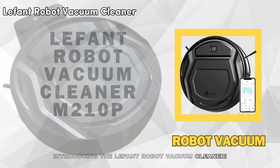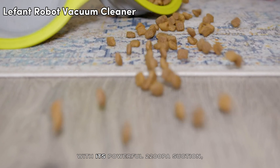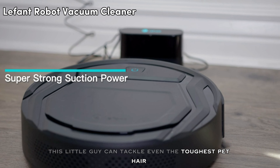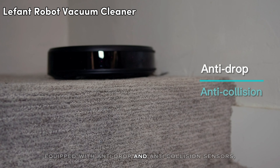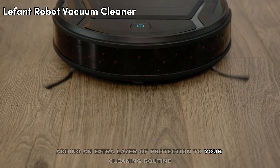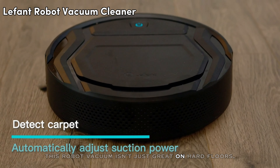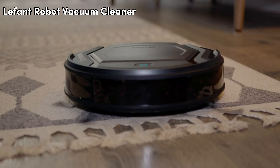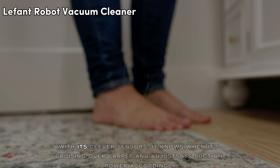Introducing the LaFont Robot Vacuum Cleaner. With its powerful 2,000–2,100 Pascal suction, this little guy can tackle even the toughest pet hair and debris on your hard floors. Equipped with anti-drop and anti-collision sensors, it adds an extra layer of protection to your cleaning routine. This robot vacuum isn't just great on hard floors — it's also a pro at spotting carpets. With its clever sensors, it knows when it's cruising over carpet and adjusts its suction power accordingly.